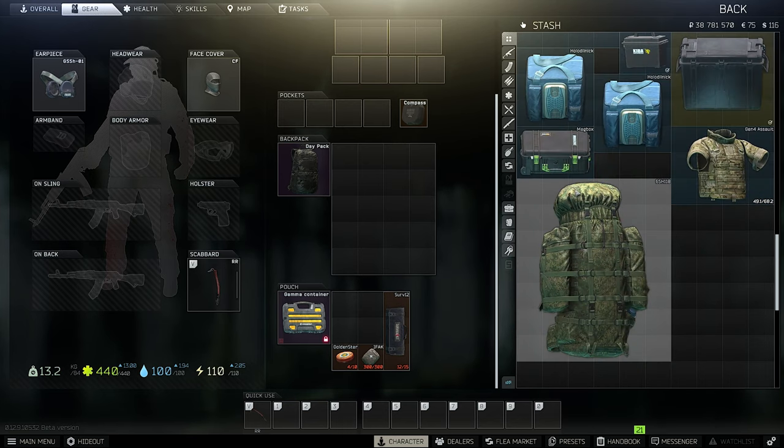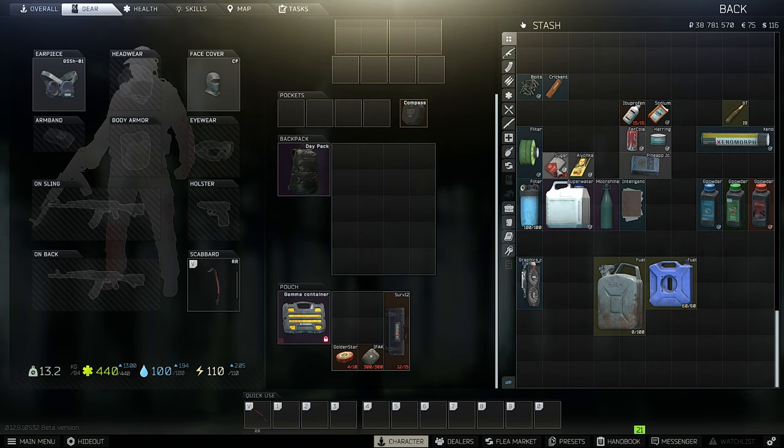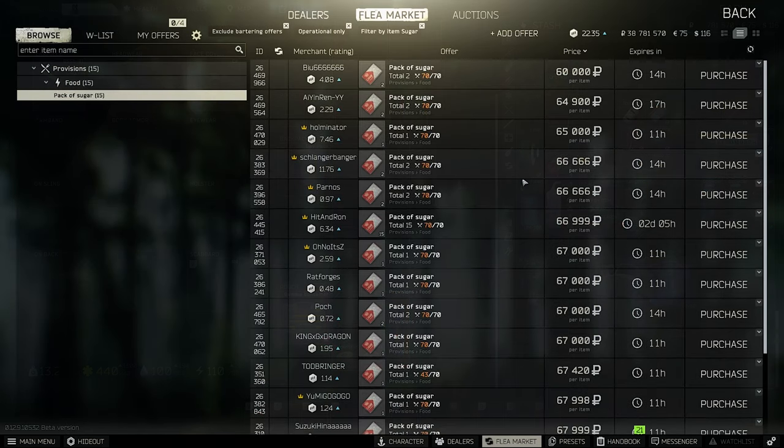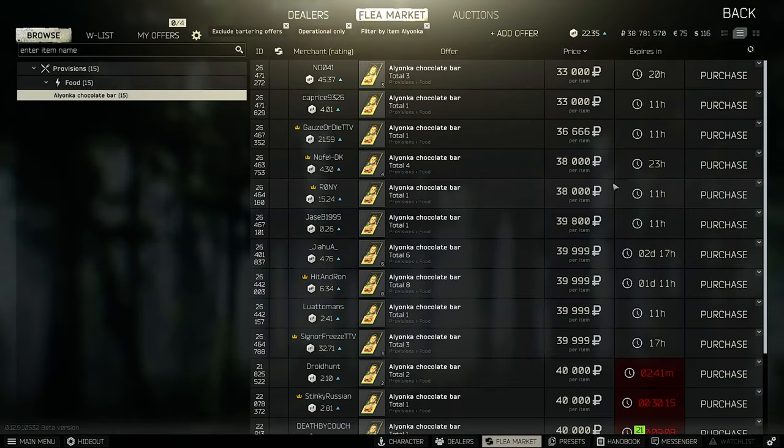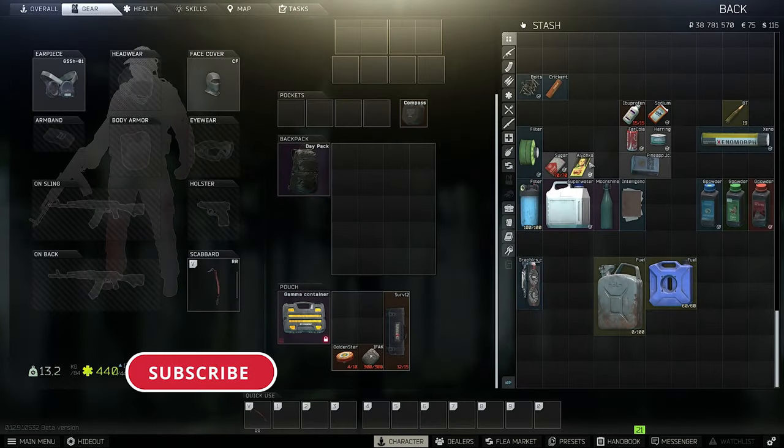Sugar — I'm running my sugar business and sugar is going up to 65,000 rubles for a one-slot item, which is great. Also Alionka, which is related to sugar, is over 30,000 rubles — that's perfect, I like that.